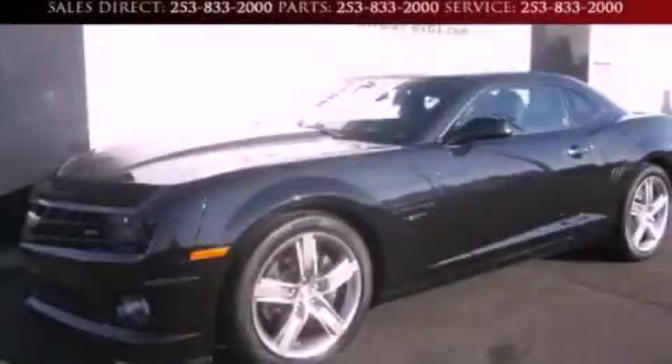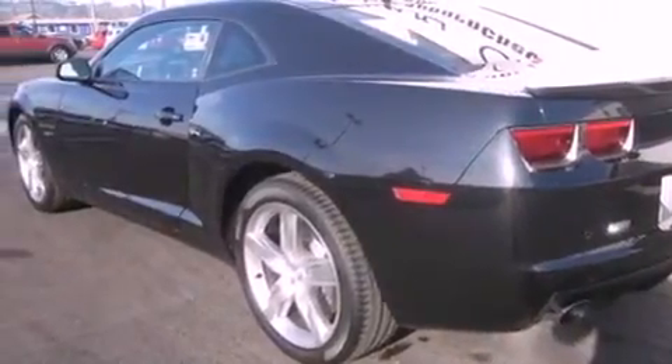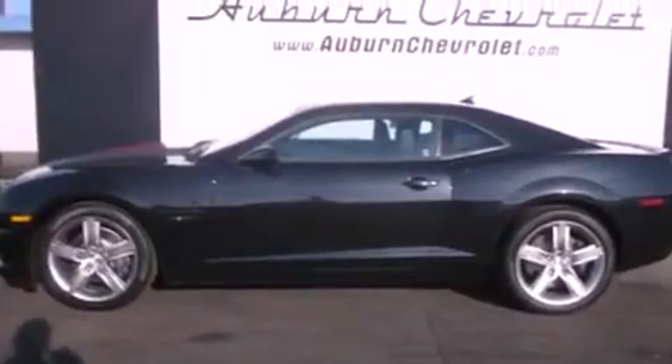This is a brand new 2012 Chevrolet Camaro for when A to B is not so straightforward. It features a 6.2-liter 8-cylinder engine and a 6-speed manual transmission.